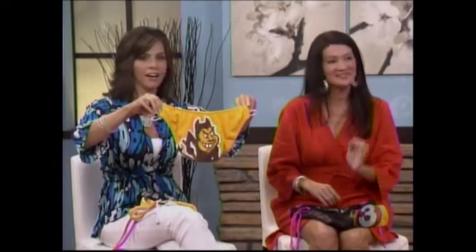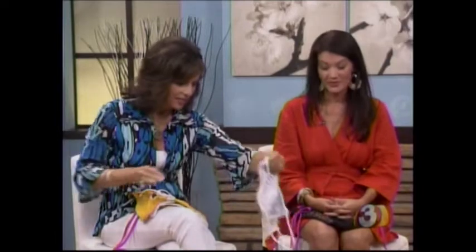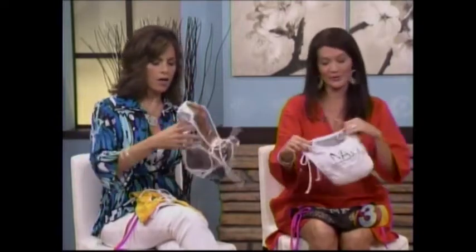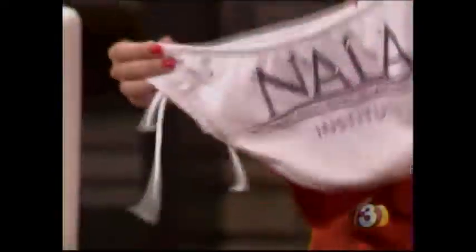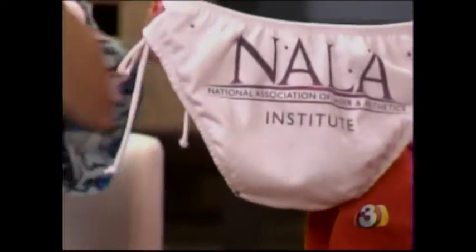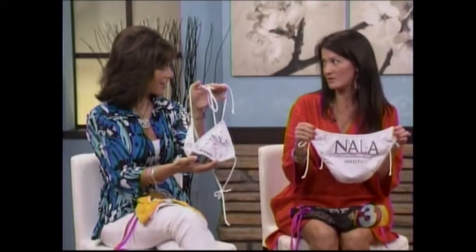And if you're a Sun Devil fan, go ASU — ta-da! My family are major ASU fans, my dad played soccer for ASU, so we had to do ASU. And then this one — I'm a celebrity guest speaker for a company based in North Scottsdale called NALA, the National Association of Laser and Aesthetics. You can really make a bathing suit out of anything. Since I'm the face of their company now, I travel with these little bikinis.